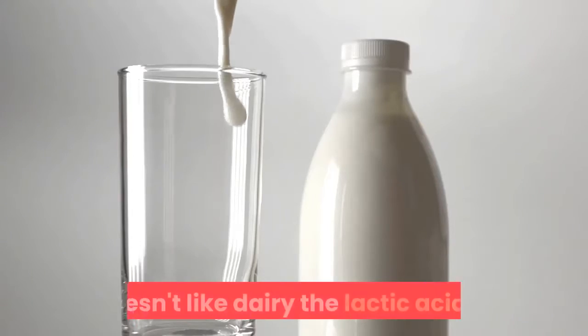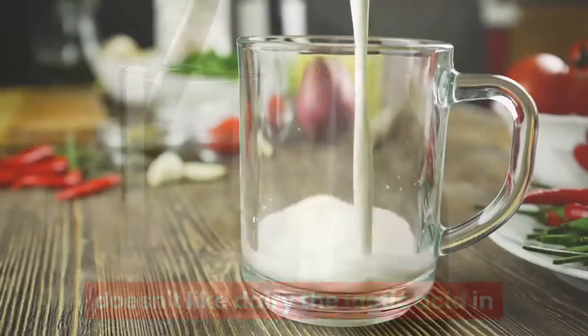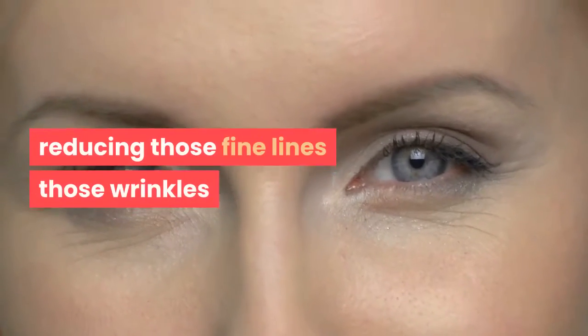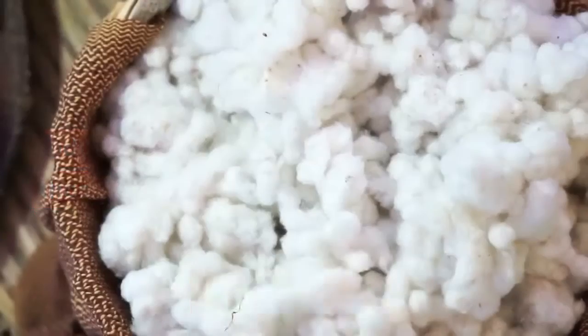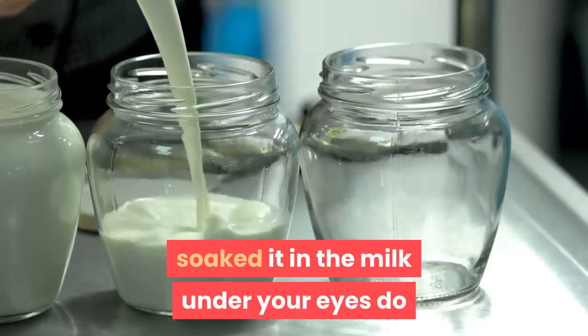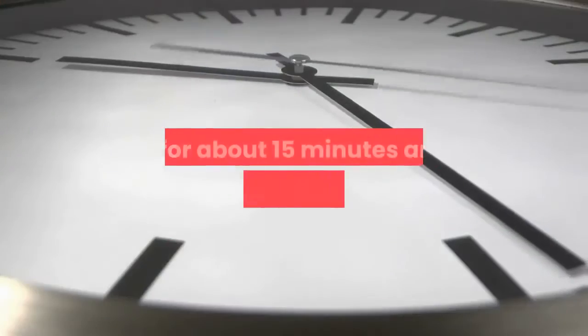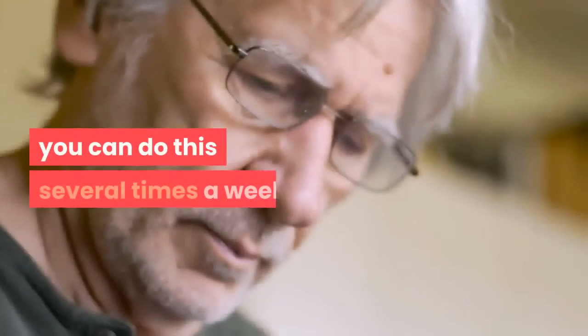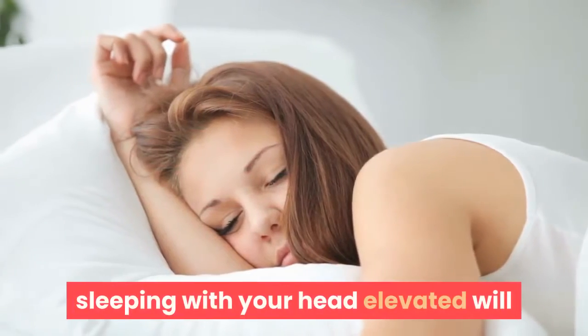If you're not one that likes dairy, the lactic acid in cold milk is definitely beneficial in reducing those fine lines, wrinkles, and dark circles. Take a cotton ball, soak it in milk, and apply it under your eyes for about 15 minutes. You'll see great results — you can do this several times a week.